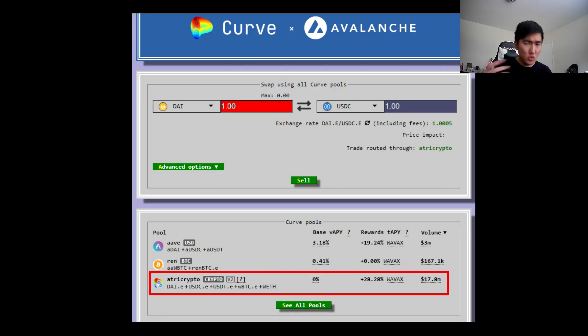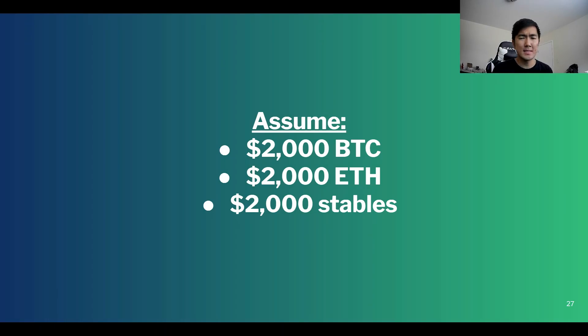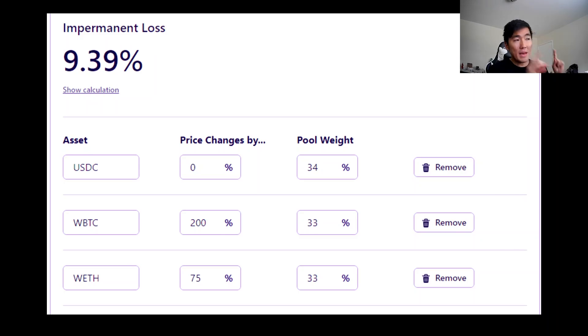Now let's go back to the Tri-Crypto pool and think about what happens with three assets instead of just two. It's a 33% ratio of Bitcoin, ETH, and stablecoins. Assume we start with $6,000 split into $2,000 each of Bitcoin, ETH, and stablecoins, and go back to the example where Bitcoin triples in value and ETH goes up 75%.